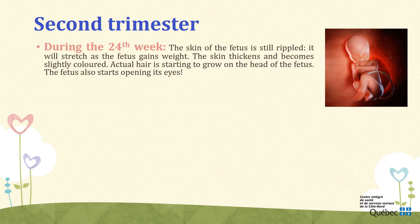Week 24. During the 24th week, the skin of the fetus is still rippled. It will stretch as the fetus gains weight because, for the moment, its reserves of fat are limited. The skin thickens and becomes slightly colored, but it is still quite transparent — we can still see the blood flowing in the capillaries. Actual hair is starting to grow on the head of the fetus; it is not lanugo anymore. The fetus will start opening its eyes as its eyelids slowly detach. It becomes conscious of light and darkness.